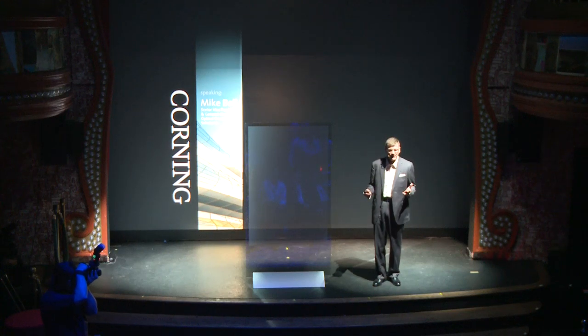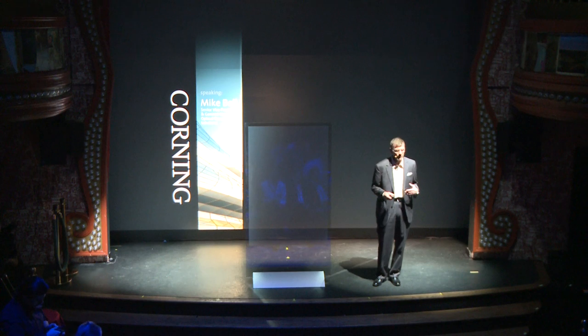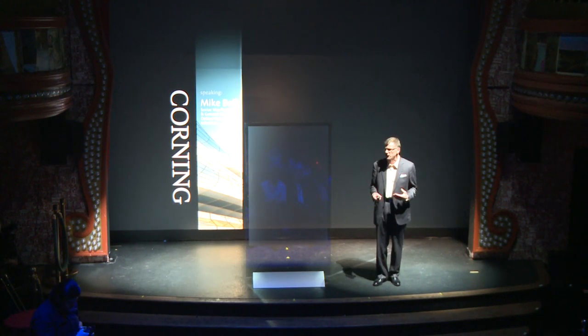Welcome, everybody, and thanks for joining us tonight. My name is Mike Bell, and I've been with Corning for over 20 years — long enough to witness some of the revolutionary innovations that are shaping the telecommunications industry today.